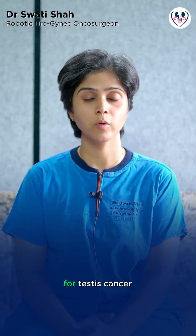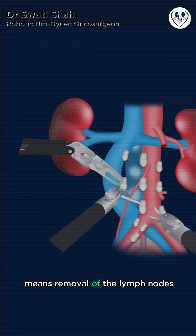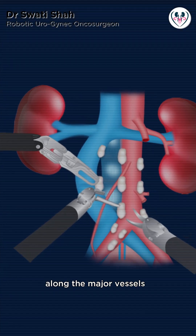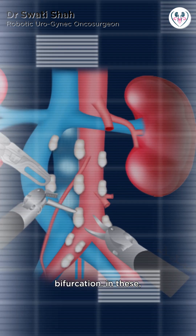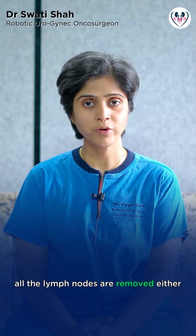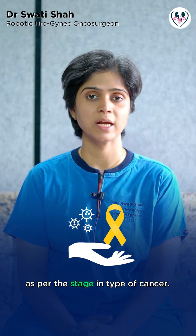Robotic Retroperitoneal Lymph Node Dissection for Testis Cancer. Retroperitoneal lymph node dissection means removal of the lymph nodes along the major vessels from the renal vessels to the common iliac bifurcation. All the lymph nodes are removed either prior to chemotherapy or after chemotherapy, as per the stage and type of cancer.